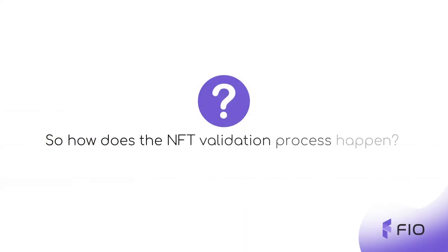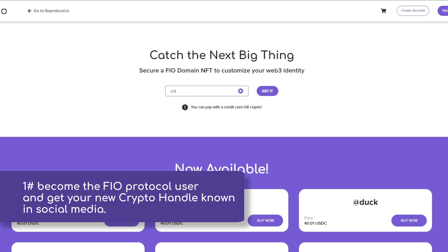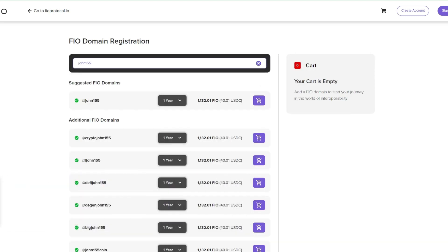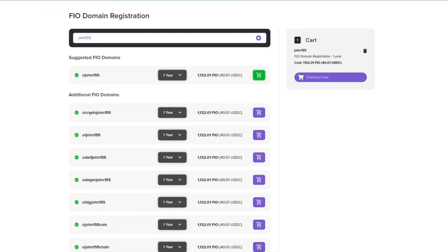So how does the NFT validation process happen? First, become a FIO protocol user and get your new crypto handle known in social media. Then everyone can know which NFT signature to look for when evaluating specific NFTs.